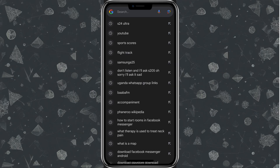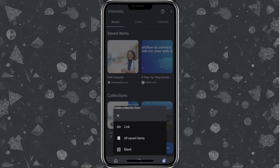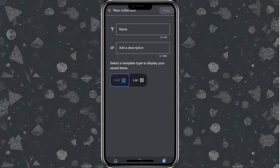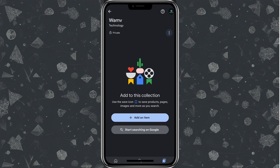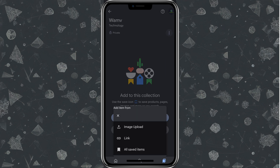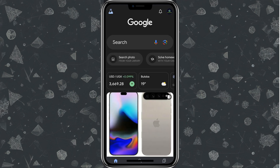You can also perform searches even when you're offline. The app will save your query and run searches when you reconnect to the internet. One way to use this is to go to the home feed, tap 'Saved,' and create a new list. You can add a link or other items. Also, when you search while offline, those results are automatically saved and synced when you're back online.